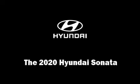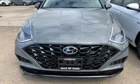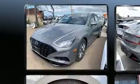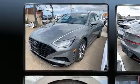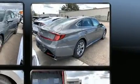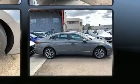Get excited about the 2020 Hyundai Sonata. This four-door, five-passenger sedan is waiting for you to take home. Under the hood you'll find a four-cylinder engine with more than 170 horsepower, and for added security, dynamic stability control supplements the drivetrain.